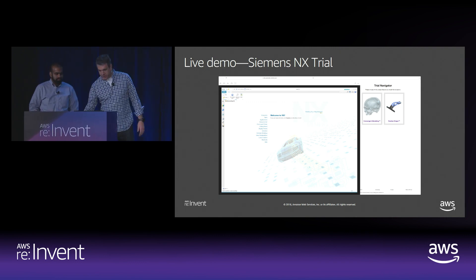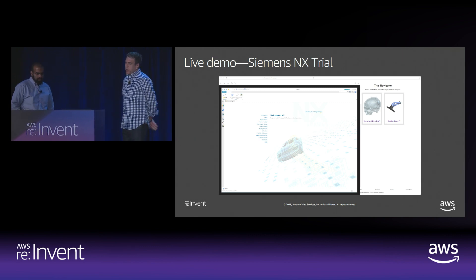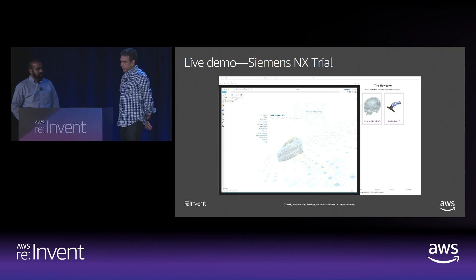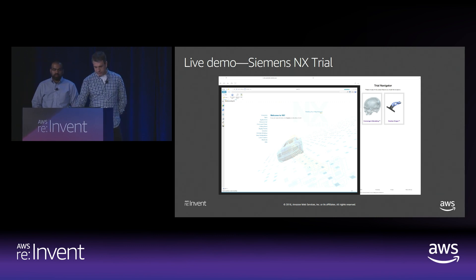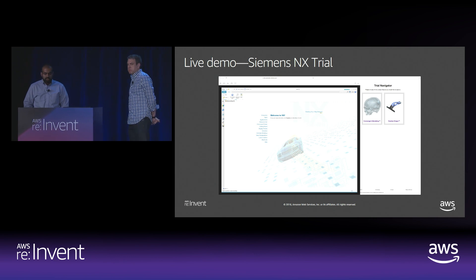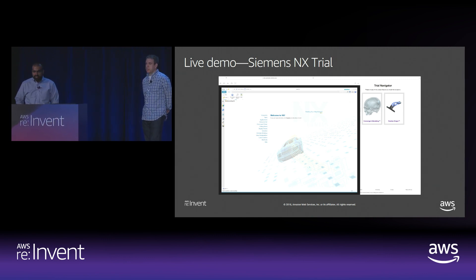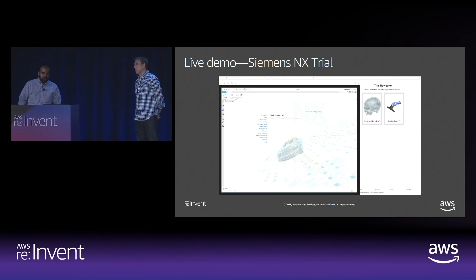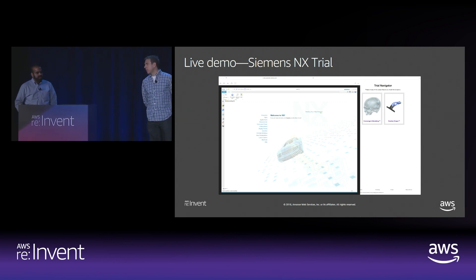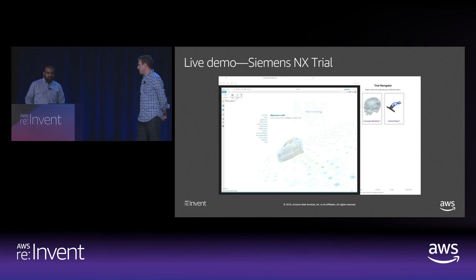Siemens NX is a high-end computer-aided design and manufacturing software used for designing products we use on a regular basis — things like jet engines, airplanes, cars, and devices like the iPhone are most likely designed using Siemens NX. Companies use it to design medical implants and other everyday-use products.